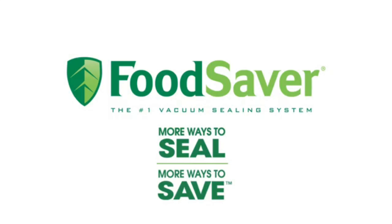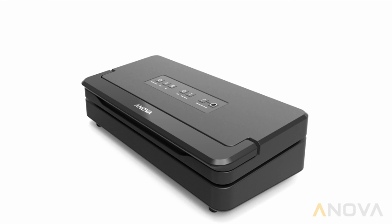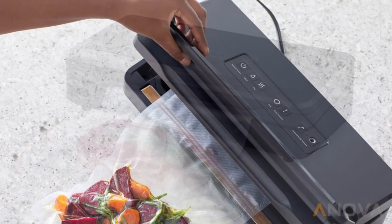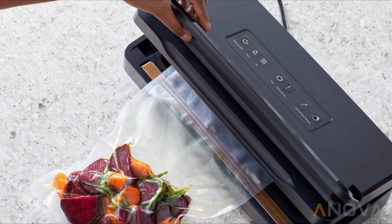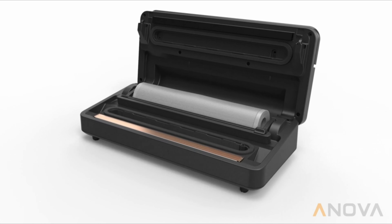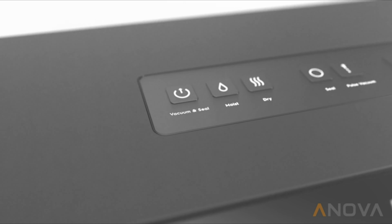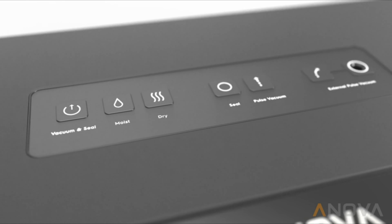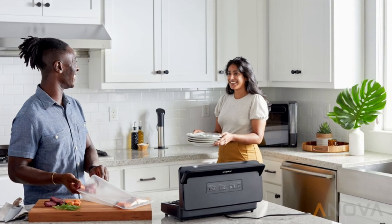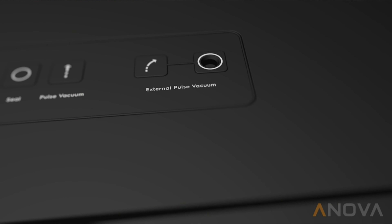The Food Saver 2-in-1 Vacuum Sealing System — more ways to seal, more ways to save. Number 4: Innova Culinary Vacuum Sealer Pro. The Innova Precision Vacuum Sealer Pro is the perfect high-power solution for sous-vide cooking and food storage. It combines fast air extraction with a durable, double-sealed, convenient one-handed sealing design, and houses a full roll of bags with a simple sliding bag cutter and cord storage hidden in the bottom. Vacuum and seal your bagged foods with the push of a single button, or seal manually using the independent pulse and seal function.